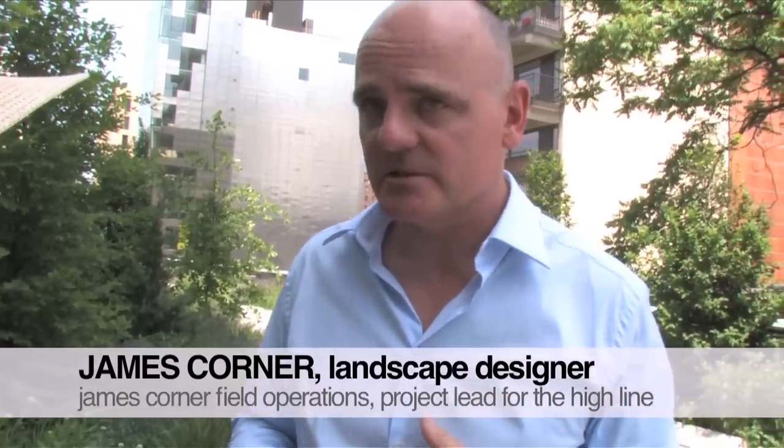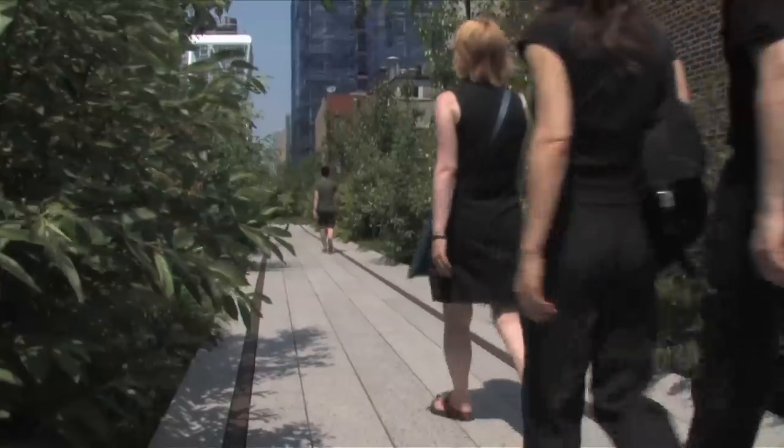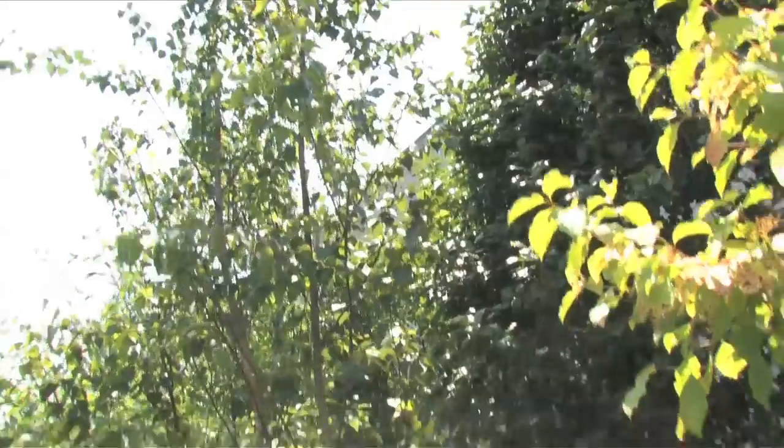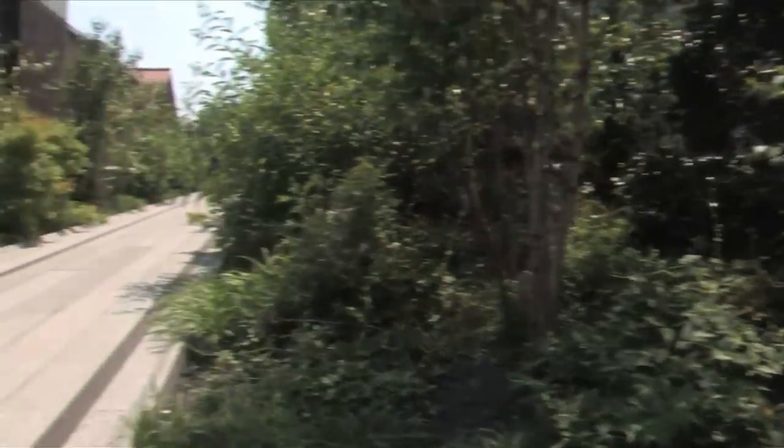What are some of your favorite details and favorite parts of Section 2? At the beginning of this section at 20th Street, we planted a sort of woodland that we call the thicket. This is the thicket at 23rd Street. You can see the overgrowth of trees, and it was actually designed this way to block the sight lines so that people couldn't see into the rest of Section 2 of the High Line.